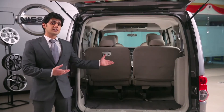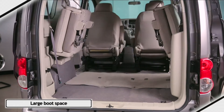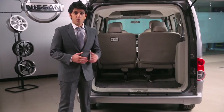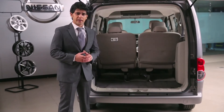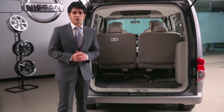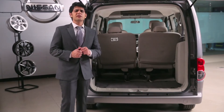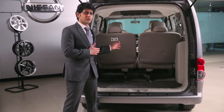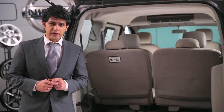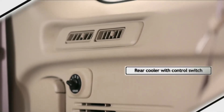Ivalia offers enough luggage carrying capacity with its large boot space. Once you fold the rear seats, you get a massive space to carry your world with you. It also gives a floor height of 540mm for easy loading. Ivalia also brings a rear cooler with control switch to maximise comfort even in the third row seat.